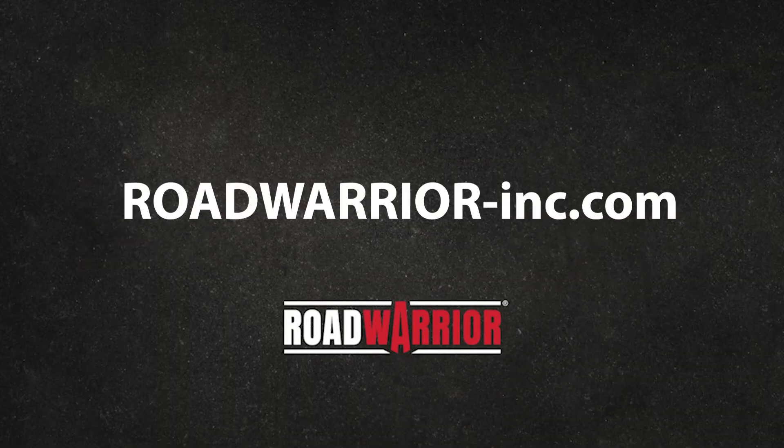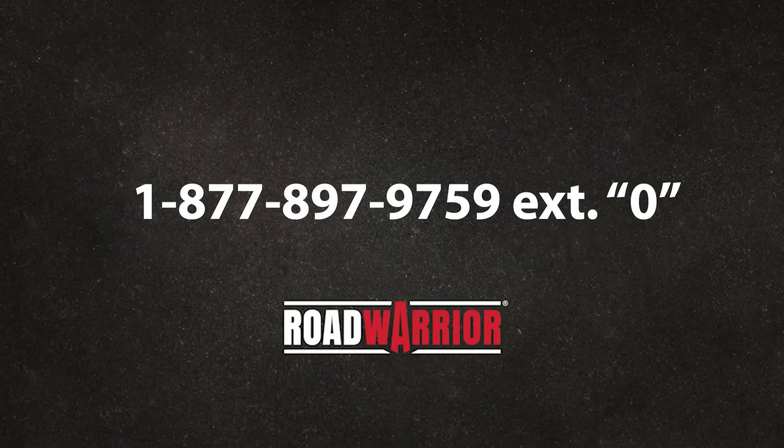Road Warrior has been selling after-treatment products for some time and has distribution and different ways for people to get products. Dave, what's the best way for someone interested in buying this product to get their hands on it? The best way is to go to our website, roadwarrior-inc.com, look up the part, punch it in, then call our toll-free number, 877-897-9759, hit extension zero and connect directly with our customer service team. We can put you in the hands of one of our authorized distributors and ship from one of our 12 warehouses same day.